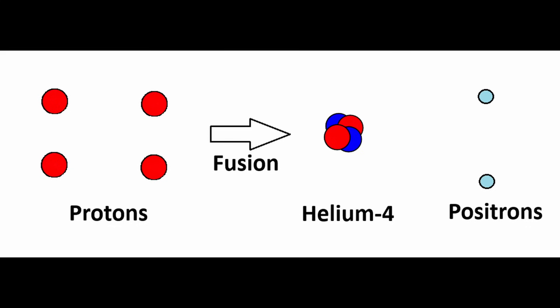In one process, four protons can combine together to produce one helium nucleus and two positrons. However, we are unable to achieve this type of reaction here on earth since we can't reach the temperatures and pressures required.